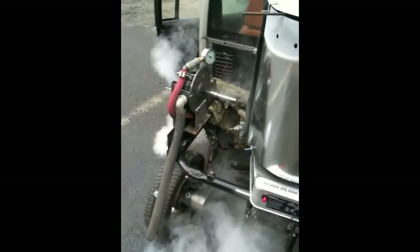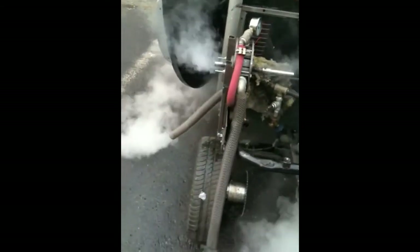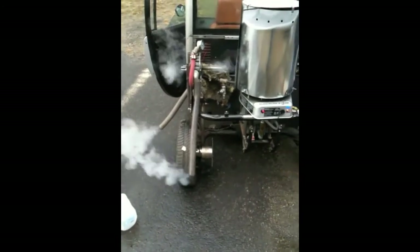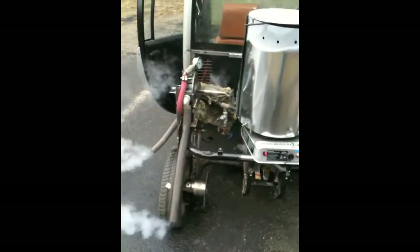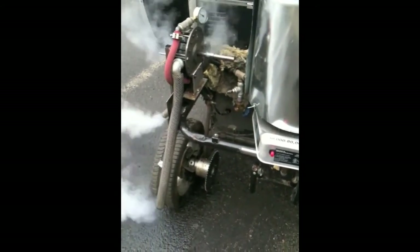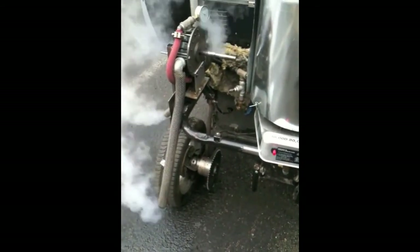A BRASH engine starts just as quickly as a gas engine, but produces more power from nearly any fuel and uses less fuel in the process. Our two goals for 2011 are installing a 20-horsepower BRASH engine into a small pickup truck, and developing the first lightweight, modular, combined heat and power unit for residential and remote use.